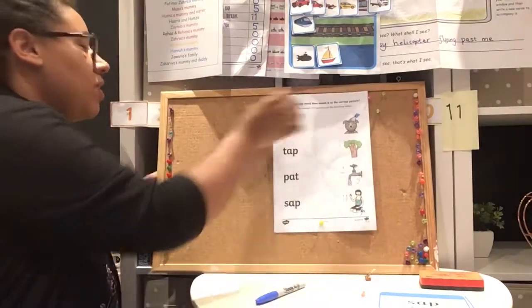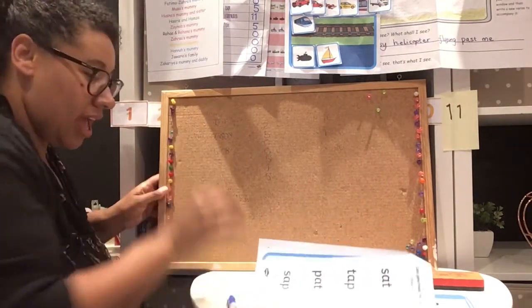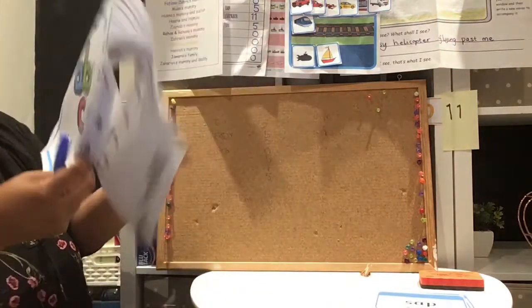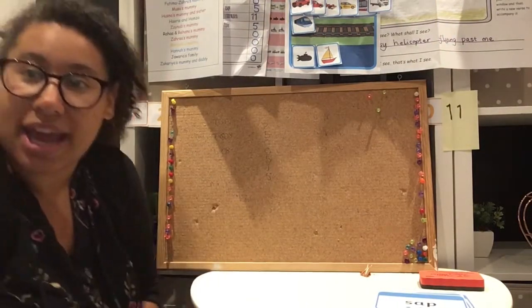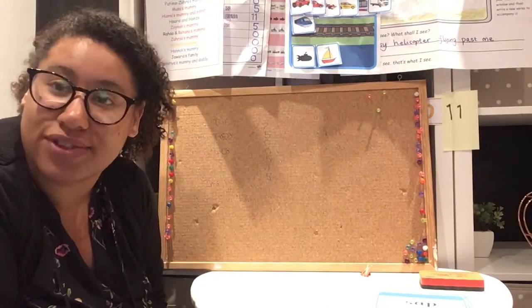I can tell that you've been working really hard on your blending. Don't worry if you don't get it straight away — that's why we practise, practise, practise. Next week we will be learning some new sounds, some new letters for us to read. Sorry, we got cut off there — my camera died. Have a nice weekend and I will see you again on Monday. Bye everyone, see you soon!